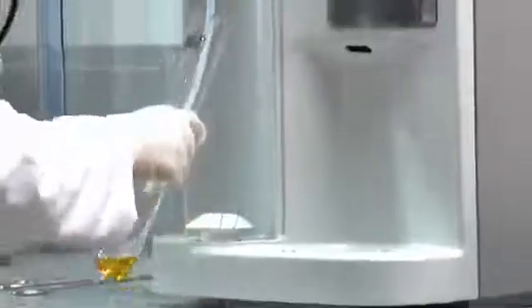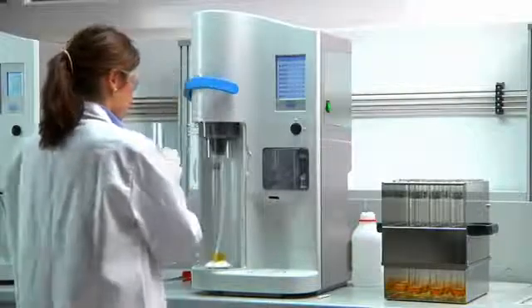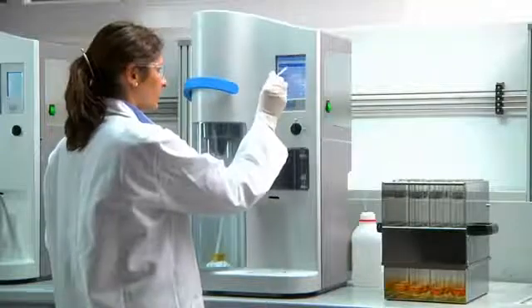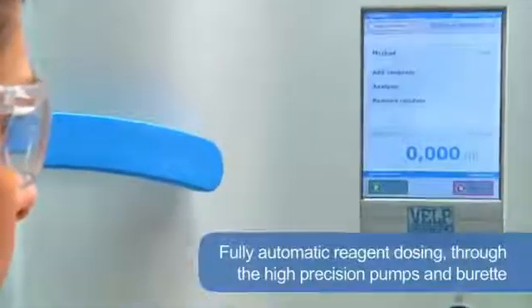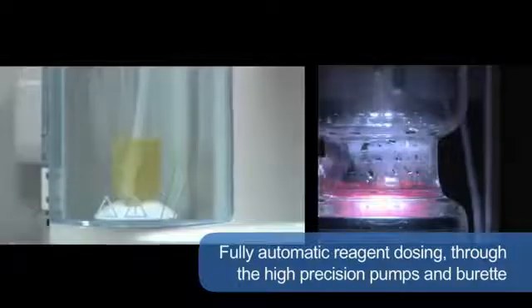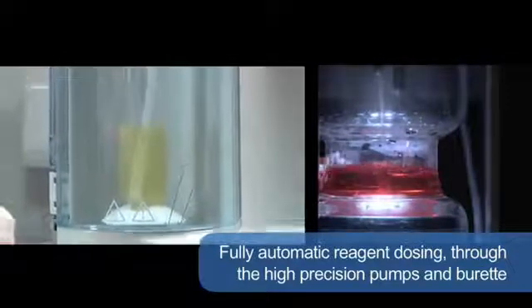Introducing sample tubes is simplicity itself. A comfortable lever lowers the support so that they can be introduced and clamped into position. A transparent door allows visibility of distillation while providing user protection. Fully automatic reagent dosing — such as alkali, dilution water and receiver solution — using the high precision pumps and burette guarantees simple and safe operation with reliable analytical results.